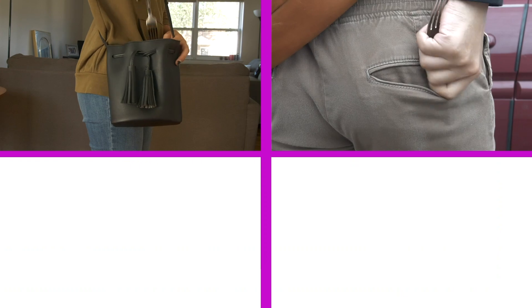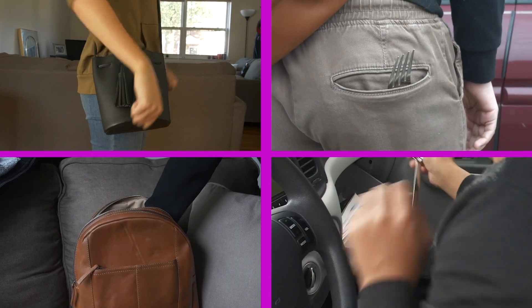The Dinglehopper is small enough to go in any purse, pocket, backpack, and car compartment. Other products are expensive, boring, and hard to use. But the Dinglehopper is cheap and fun. You really can't lose.